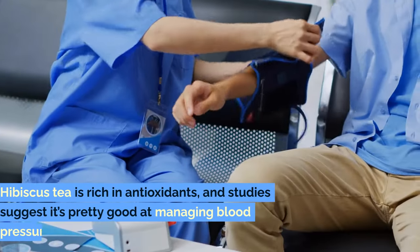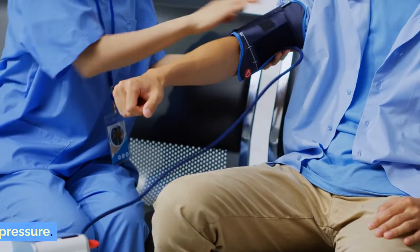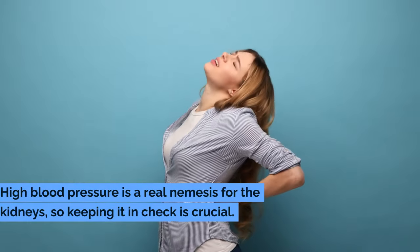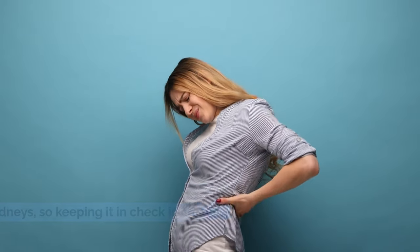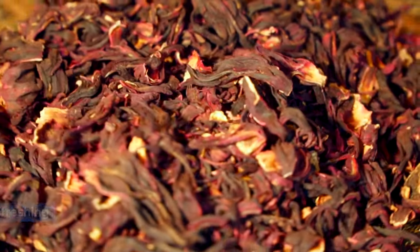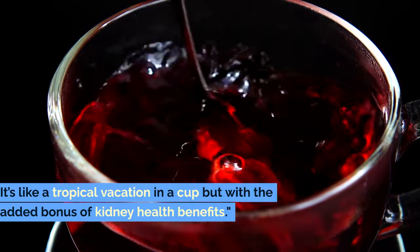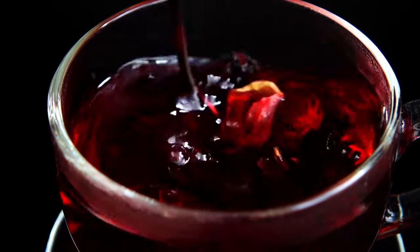Hibiscus tea is rich in antioxidants, and studies suggest it's pretty good at managing blood pressure. High blood pressure is a real nemesis for the kidneys, so keeping it in check is crucial. Plus, this tea has a tangy flavor that's absolutely refreshing. It's like a tropical vacation in a cup, but with the added bonus of kidney health benefits.